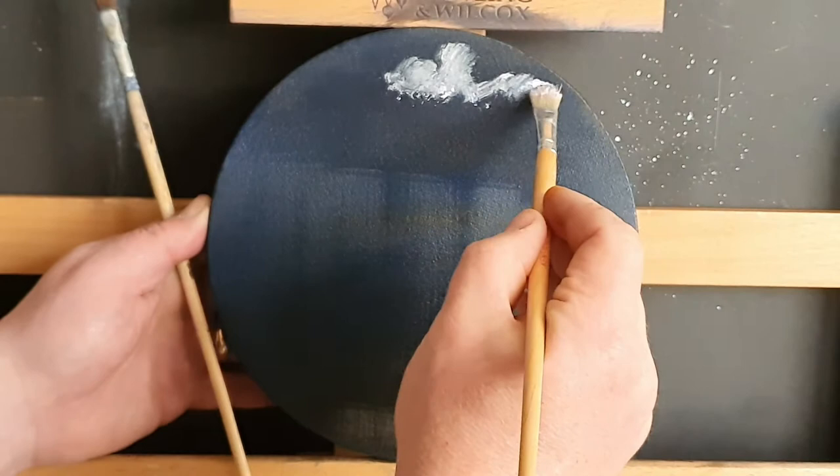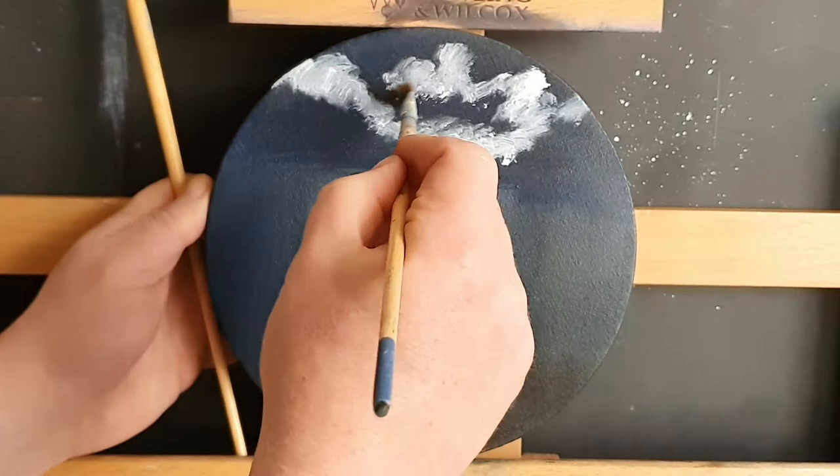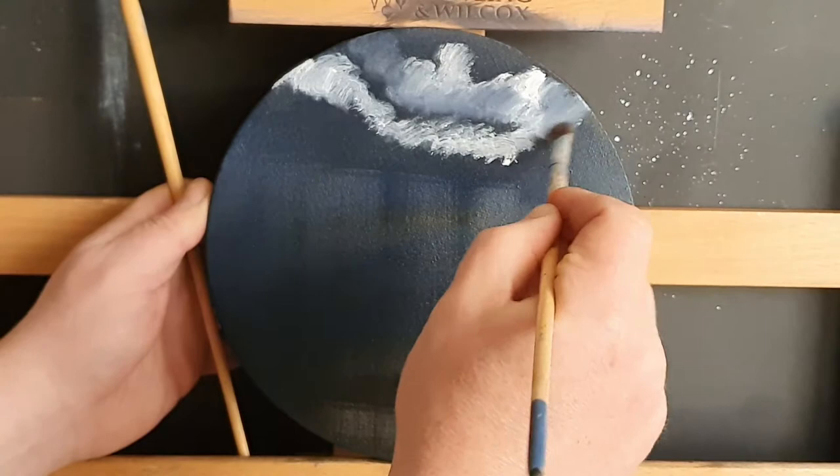Now this canvas is an unusual shape — it's circular, about dinner plate size. It came white and pre-primed, but I've primed it again in black acrylic primer, allowed that to dry completely, then coated the whole thing in a mixture of alizarin crimson and sap green, which gives a nice grey tone to the canvas. That's in oil paints.